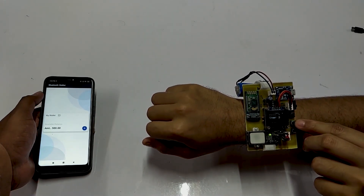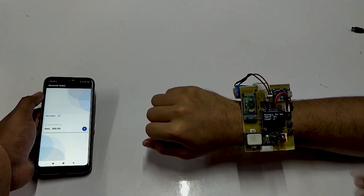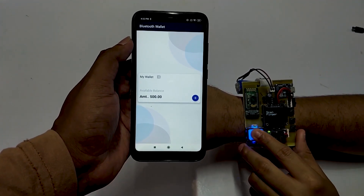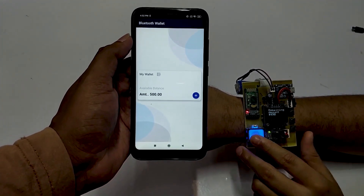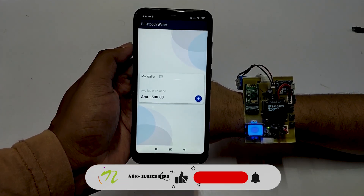After selecting the user, the wallet asks for a fingerprint to ensure the authentication of the transaction. On successful transaction, the wallet shows the remaining balance, and it is similarly updated in the mobile app as well.